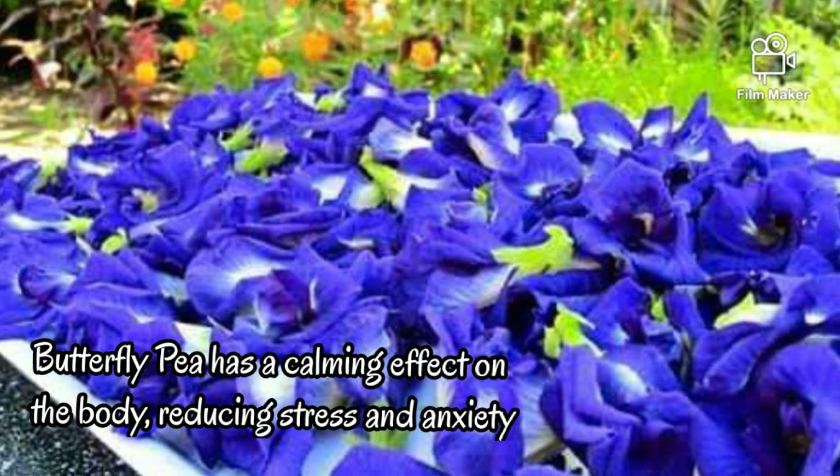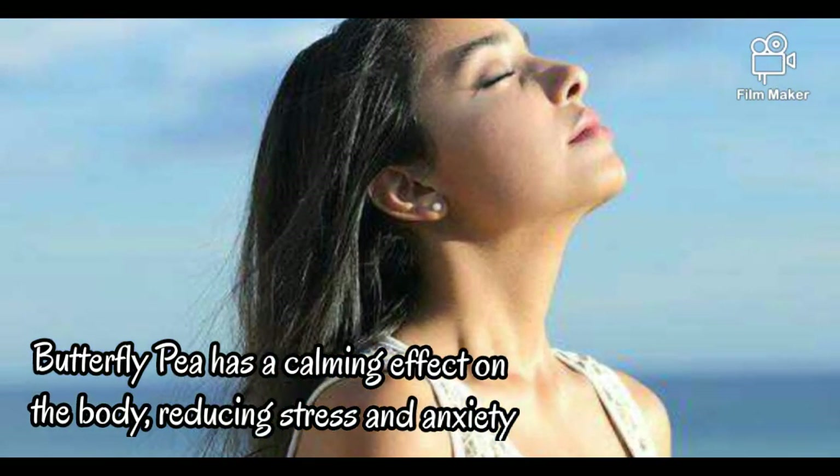9. Anxiolytic. Butterfly pea has a calming effect on the body, reducing stress and anxiety.